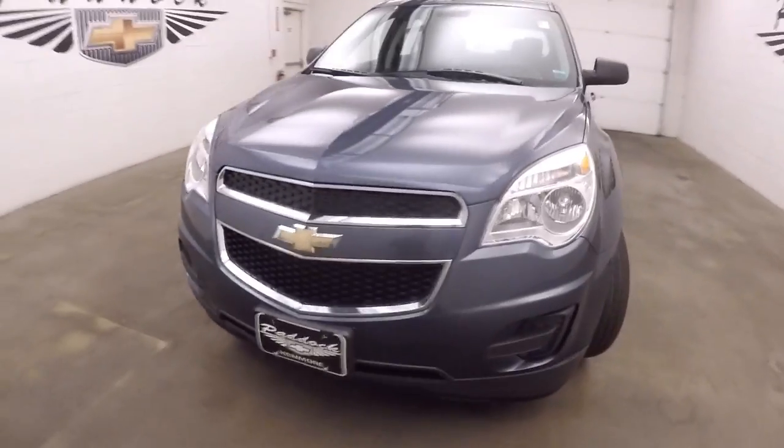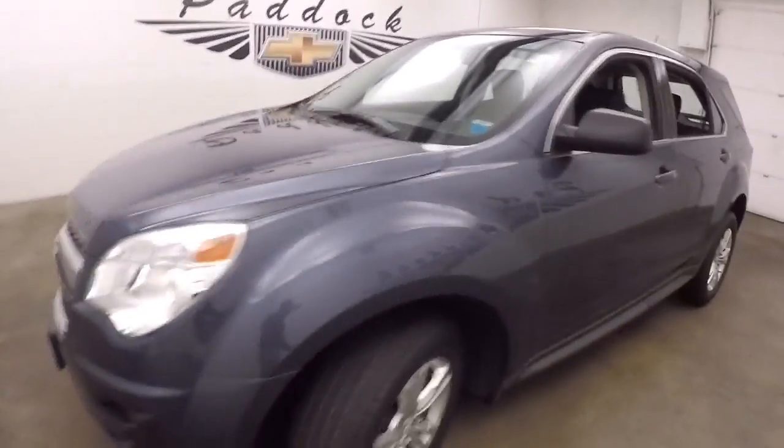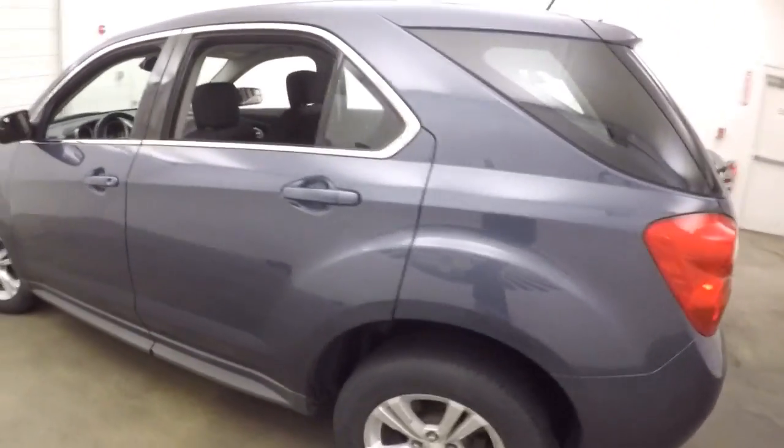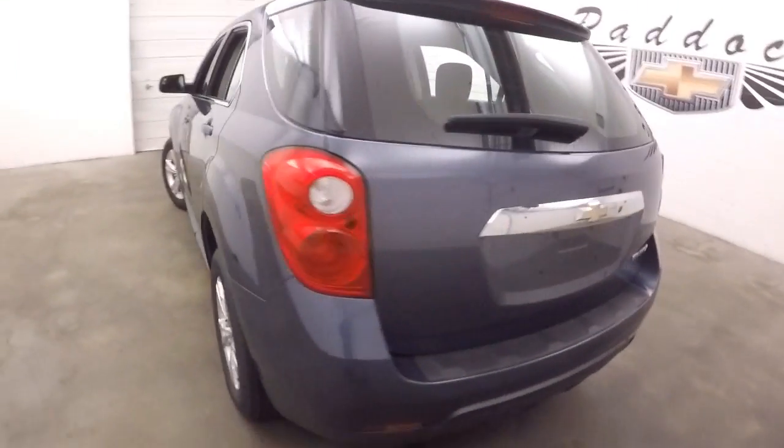2014 Chevrolet Equinox. We're gonna do a quick walk around to help you get a better idea of the condition of this vehicle. It's a great little SUV in real nice condition.